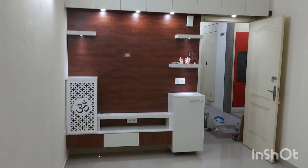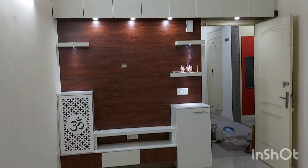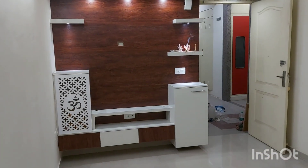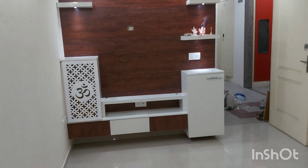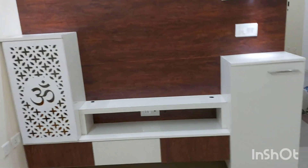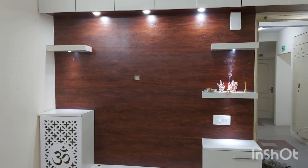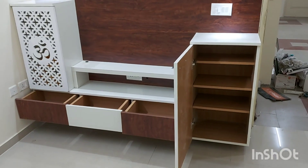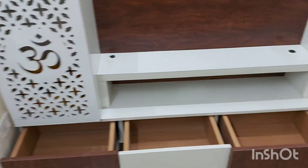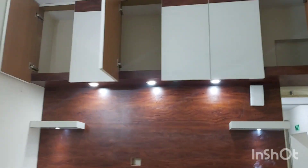We have a very elegant LED panel for TV and other provisions. We have a lot of storage provisions on the top. Then we have a mandir on the left, cabinets on the right, and three drawers in the center with enough power options and shelves for showcases. Good amount of storage here — drawers, mandir, cabinet, and storage on the top.